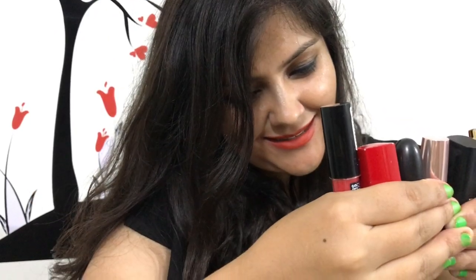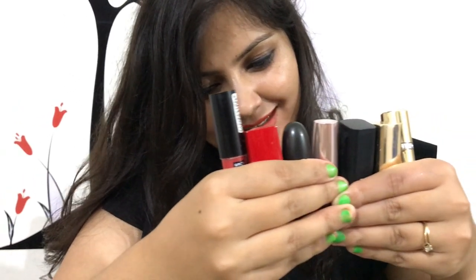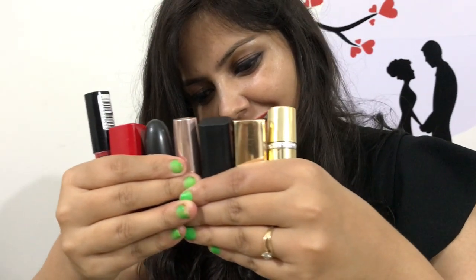So that was my last lipstick. Friends, this was my favorite lipstick collection. If you liked this video, please like it and subscribe to my channel. Till then, bye bye, take care, see you in the next video!